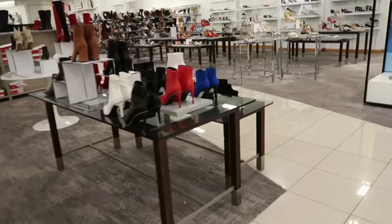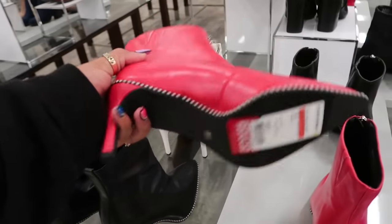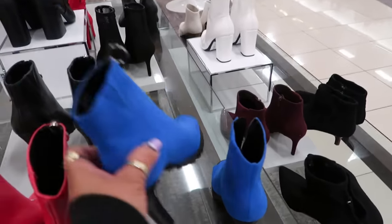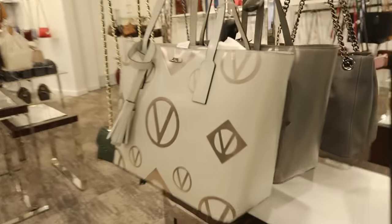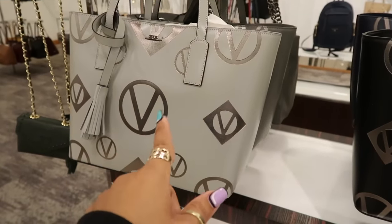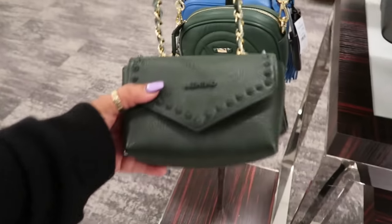$54, oh with the open toe — $89. Oh look, they have the Valentino bags — $399. Haven't we seen — I swear I've seen this one at TJ Maxx. They have the black, there's blue, and the little one.